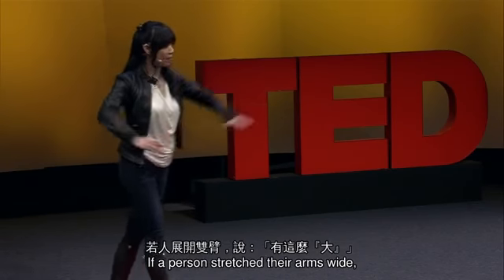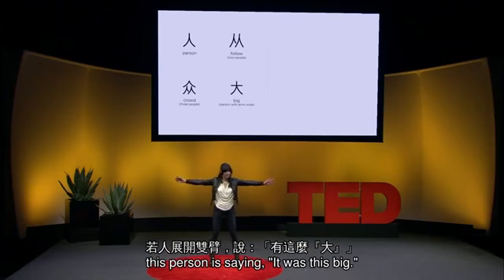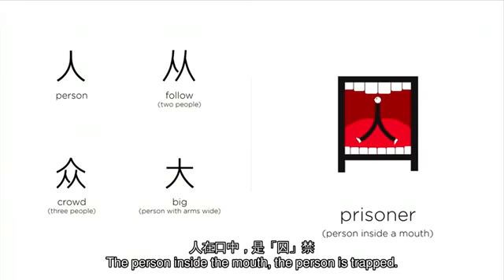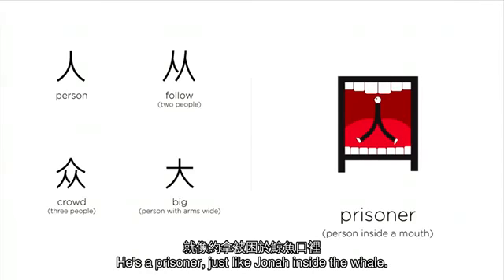If a person stretches their arms wide, this person is saying 'it was this big.' The person inside the mouth — the person is trapped. He's a prisoner, just like Jonah inside the well.